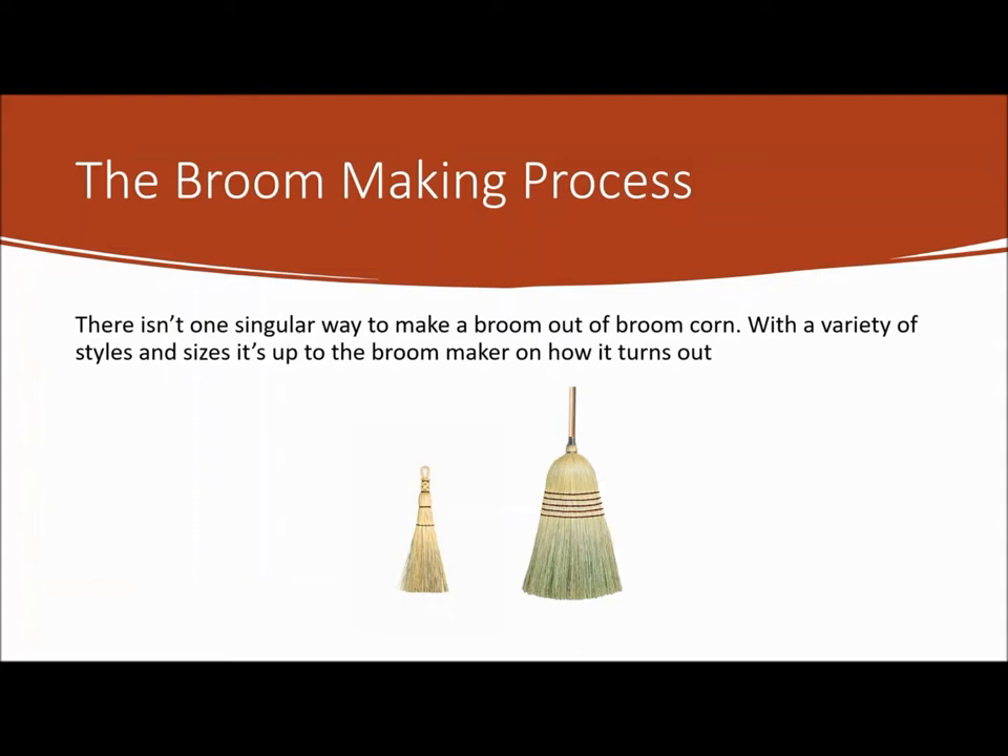It took a very long process from getting the broom corn to finally making a finished product ready to be sold. I think it would be fun to learn how to make a broom the old way, but it was a very long, hard process. The next slide will show what kinds of brooms they made.